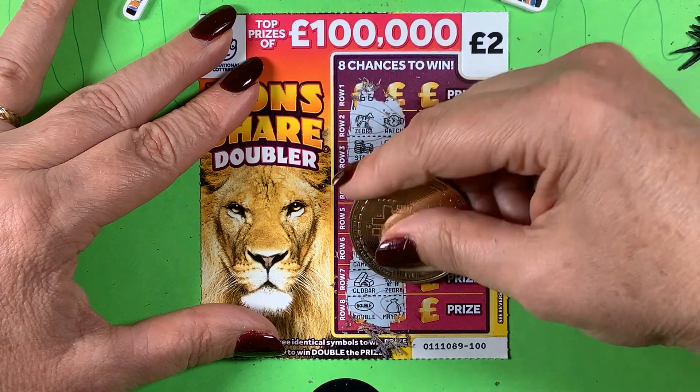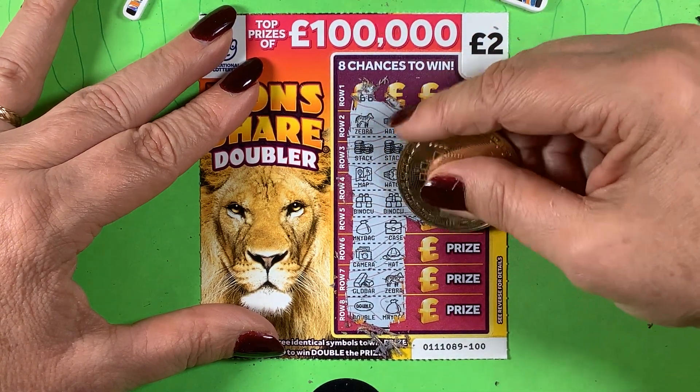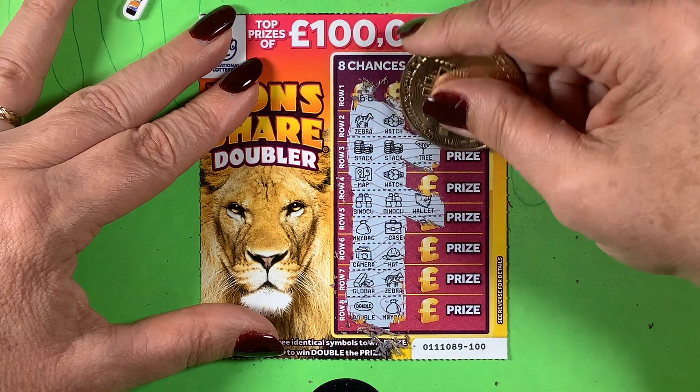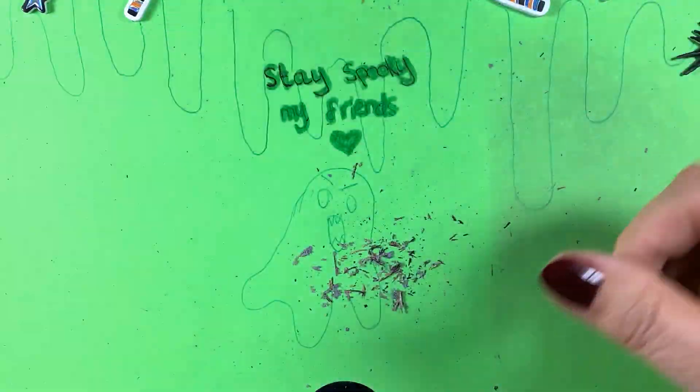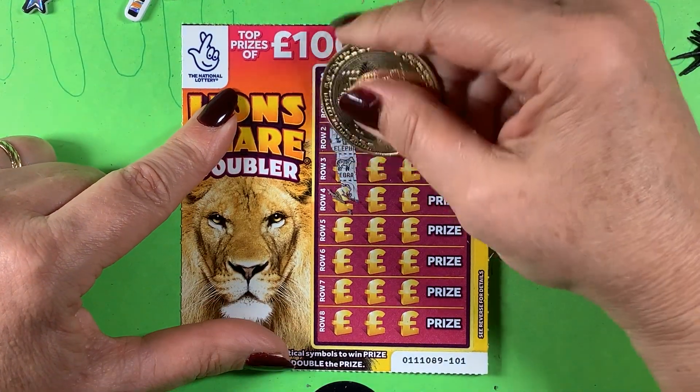Could this be... oh no. I've got two binoculars — chances are no. It's a wallet, two stacks, no it's a money tree. No win there, but I do really enjoy these cards.